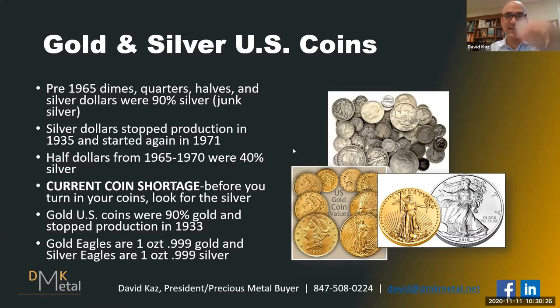They stopped producing silver dollars in 1935, and then in 1971 they started making Eisenhower dollars that had no silver in them. There were also gold coins in the US — they stopped production in 1933. Those gold coins were 90% gold and 10% copper. The $20 gold piece was very close to one troy ounce of gold. A $10 gold piece was half an ounce, a $5 was a quarter ounce. Today you can invest in gold and silver eagles. The silver eagle is almost double the size of the gold eagle because gold is almost double the density of silver.